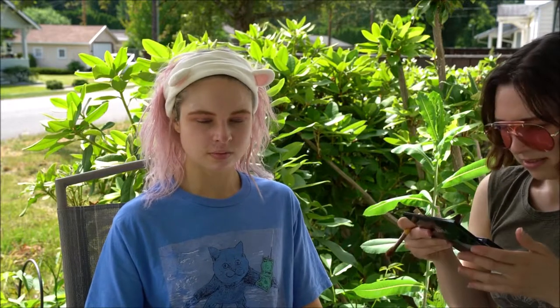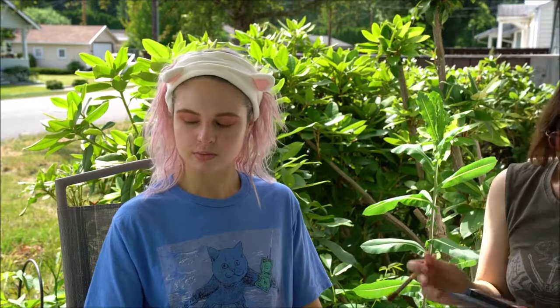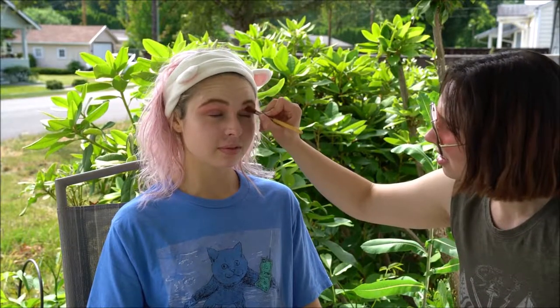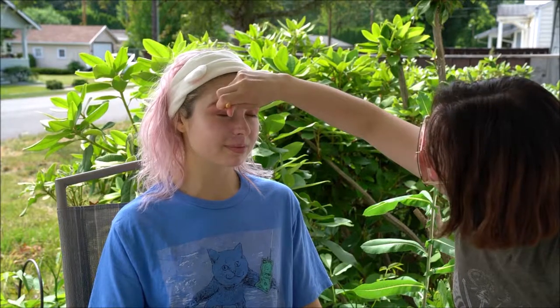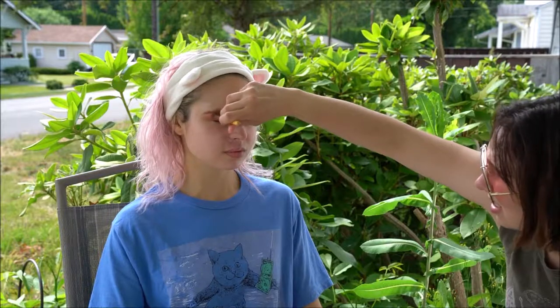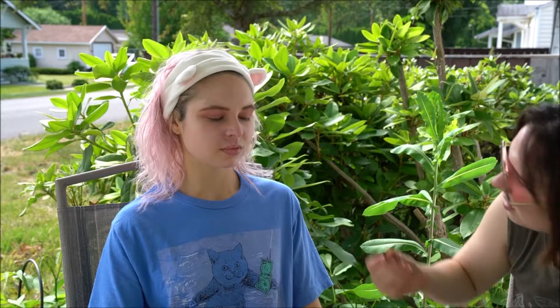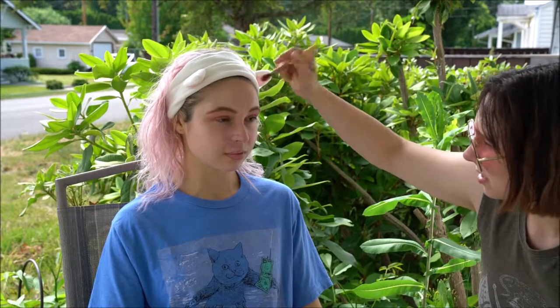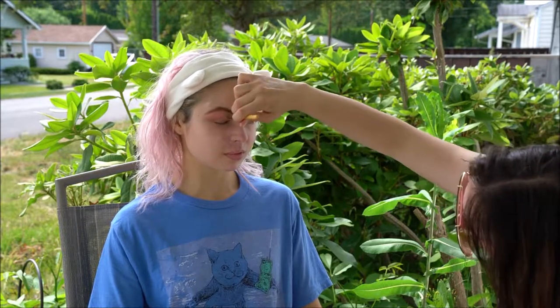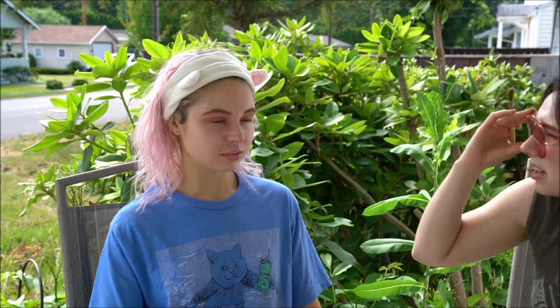Next I'm gonna go with 'Shine Peach' and probably do kind of the inner crease. Gotta get those fruits and florals in the summertime. I'm just patting because if I brush, all the glitter will fall out all over the rest of her face. I really love pinks with blue eyes because pinks and reds are like opposites of blue, so they make blue eyes pop.